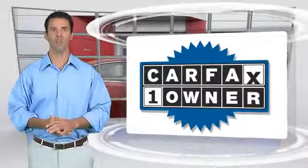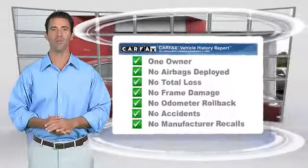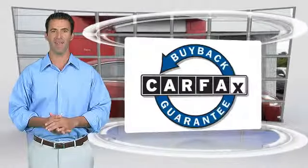This is a one-owner vehicle with a Carfax Vehicle History Report. Be sure to find a complimentary copy of this report online or contact a dealership. This vehicle qualifies for the Carfax Buy-Back Guarantee.